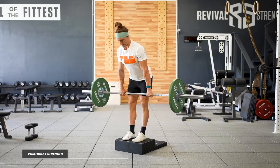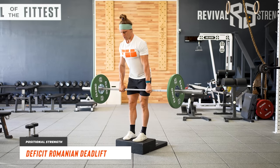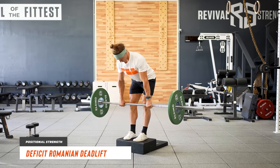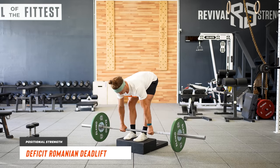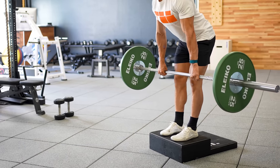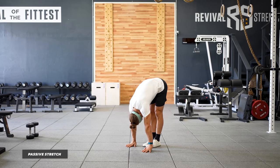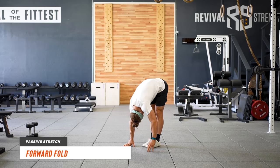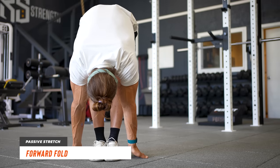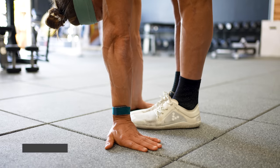For positional strength, we're using the deficit Romanian deadlift. With a flat back and a deficit, this exercise allows us to take our hamstrings to a deep range of motion and create stronger end-range positions. Don't go past a point where you can control your flat back — focus on that great stretch in the back of your legs. For your passive stretch, we're doing a forward fold: with straight legs, just fold forward and hang out there for two minutes. Let gravity do the work, and eventually you'll want to progress to having your palms flat on the floor.